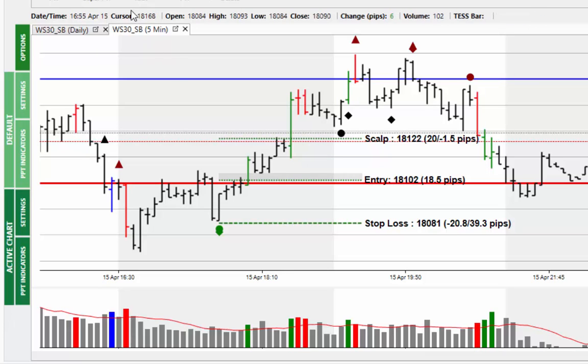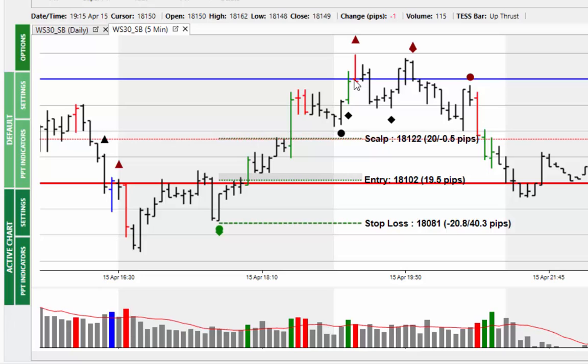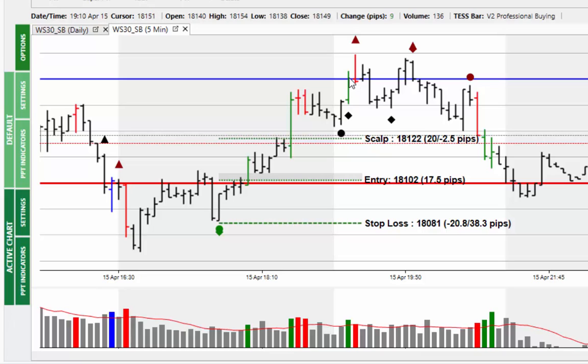You can see the market continuing to move, eventually making its way up to the scalp — the psychological level of 18,150. Again it's a choice you have to make during the session. There's nothing to stop you moving the stop to break even, taking half the profits off, and waiting to see what the market does. Eventually it makes its way up to the psychological level — like magnets, even if they come through they want to get back, and if they go back through they want to come back. That's what we see here.